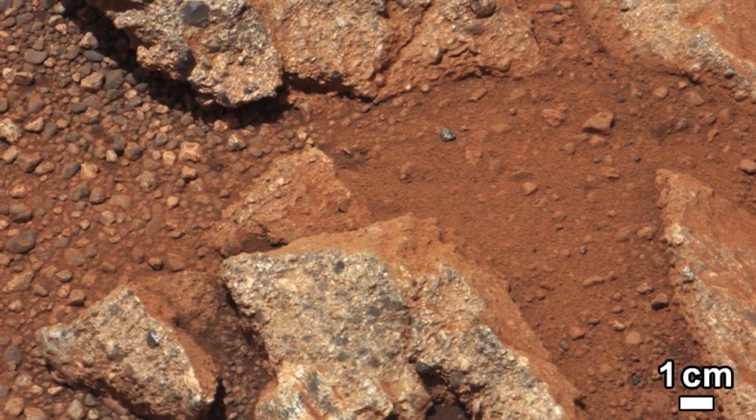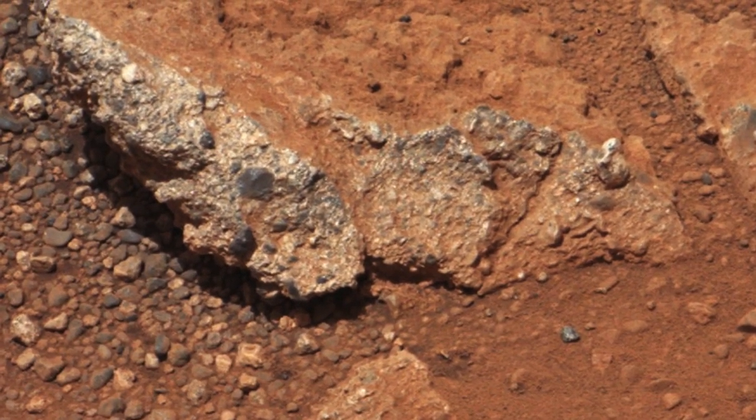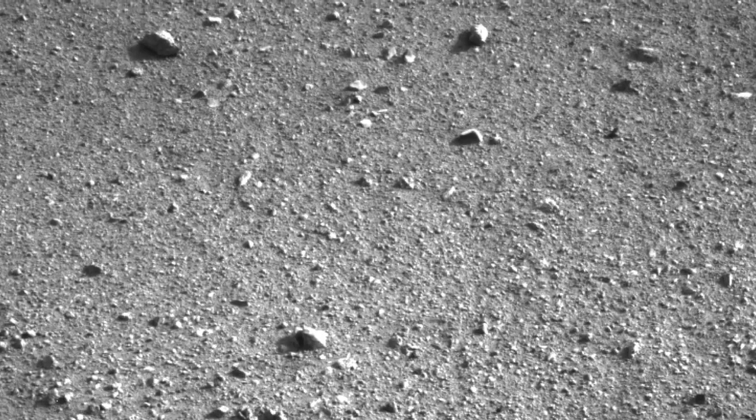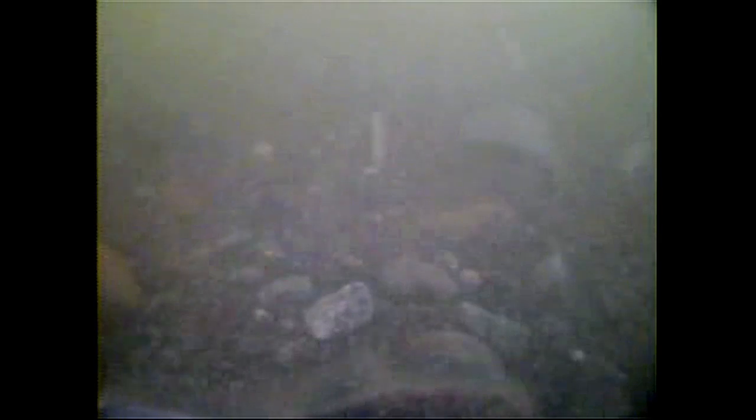The surprising thing is that when we looked at the pebbles closely, we discovered that many of them were quite well-rounded. This is very different to the many angular clasts that usually litter the Martian surface. Here, you can see a rounded pebble from a riverbed on Earth.